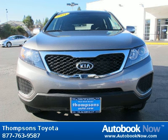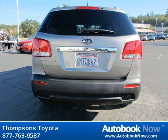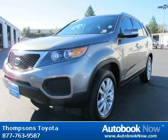This 2011 Kia Sorento is available at Thomson's Toyota in Placerville, California. This Sorento has a beautiful titanium silver exterior and gray cloth interior. It has 29,000 miles on it.